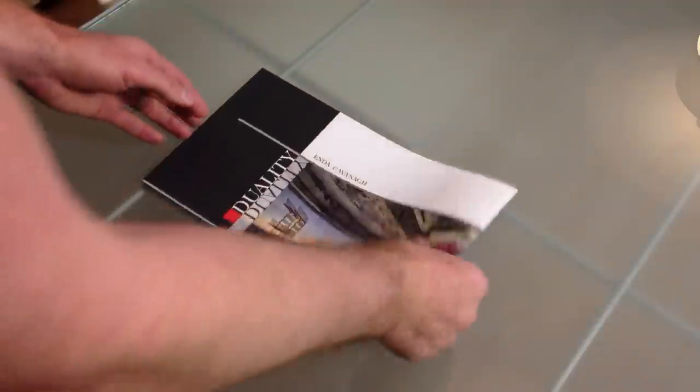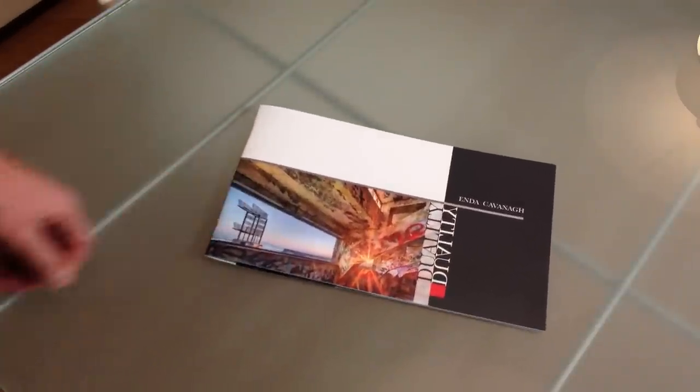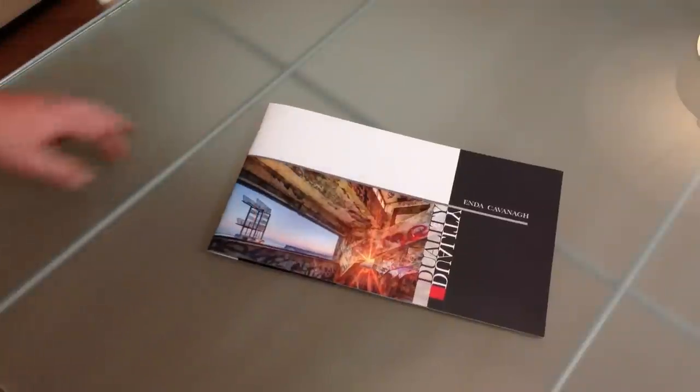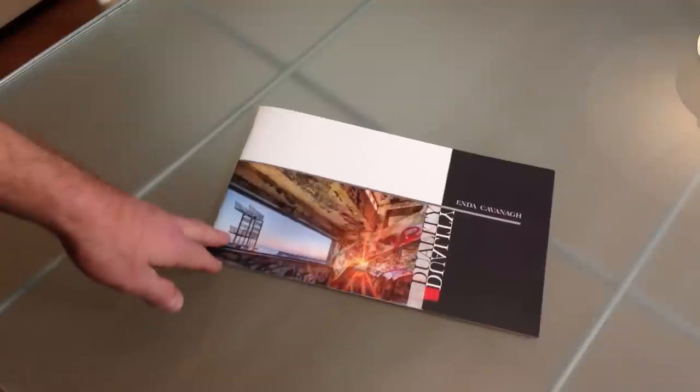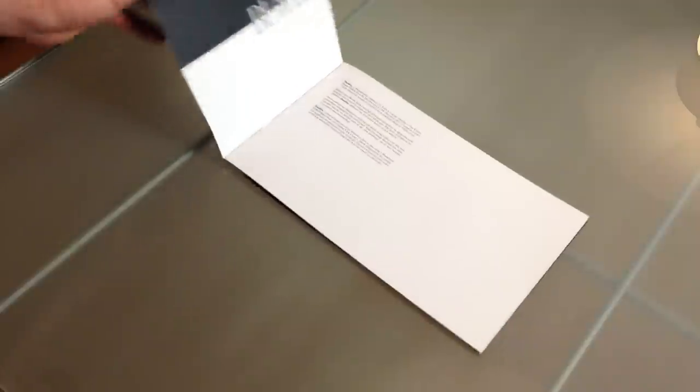The catalogue will be available at the exhibition. Anybody who's interested in coming along or is interested in art can also contact me about getting a copy and I can send it on to you. Really happy with the result — it turned out well.